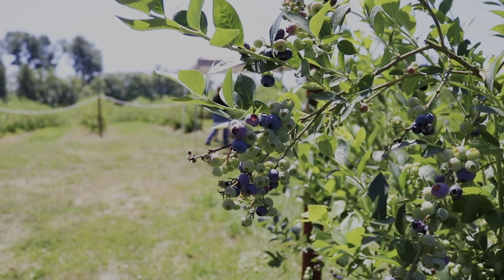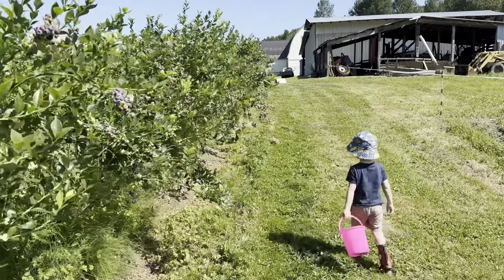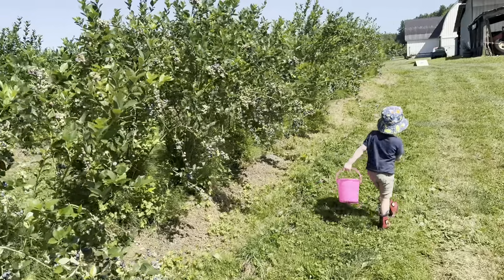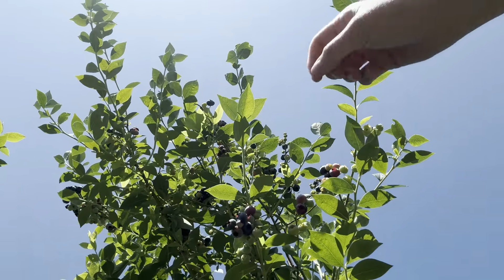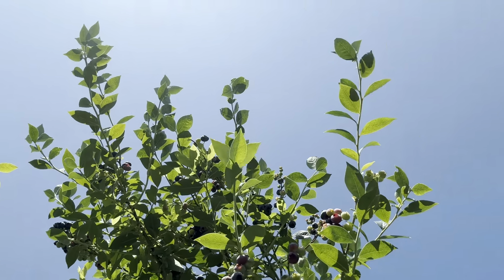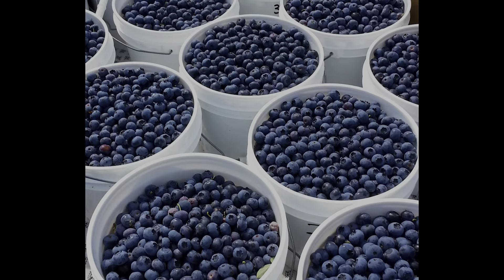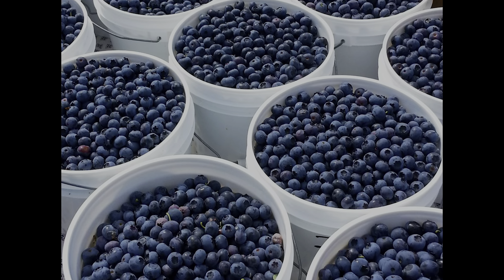We planted the blueberries in 2008. We had to order them well ahead of time, a couple of years, and had our first harvest in 2011. Then we decided to do a fresh market arrangement — people can come and pick their own berries, or we have teenagers on a crew who pick for us, so those that don't want to pick can just buy them out of the cooler.